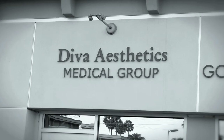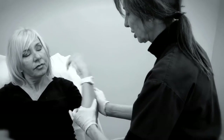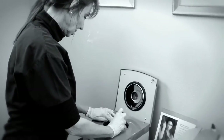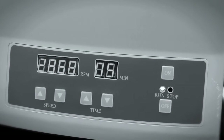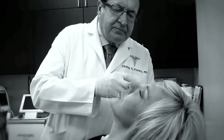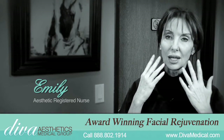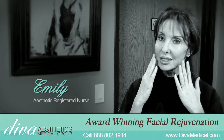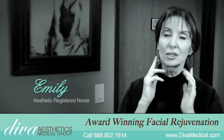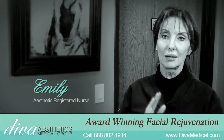Here at Diva Medical, the Vampire Facelift is our premier feature procedure. It's drawing the blood, spinning it down, using the serum from the blood which has eight different growth factors in it, and we reinject it into the face after we've done the fillers. It causes regrowth of skin cells and regrows a whole new capillary system which feeds the skin cells, and within about two or three weeks you'll see the skin start to be totally rejuvenated.